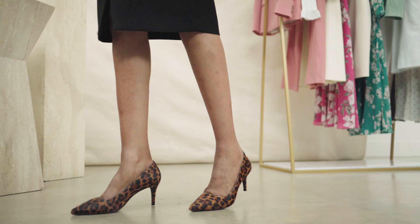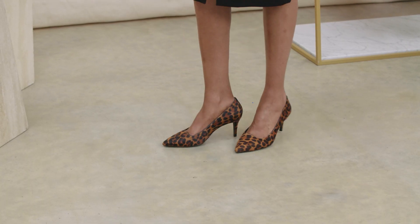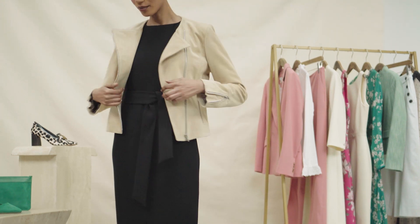The shoes chosen for this outfit are a classic court shoe in a lovely leopard print. They look amazing with the dress for a smarter occasion. Alternatively, team these shoes with a pair of jeans and a little t-shirt for a wonderful dressed-down night out.